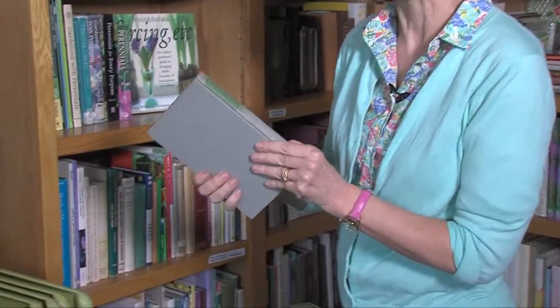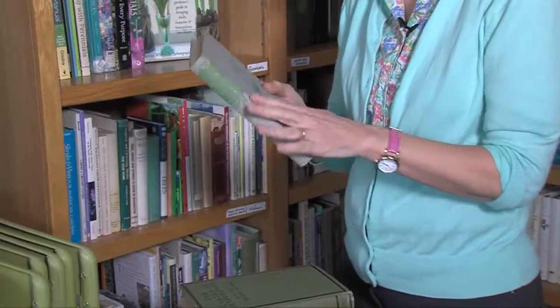It's called A Sense of Humus, and it is another book written about 60 years ago. Even the fact that the pages are faded makes it just really cool to dive into really old gardening books.